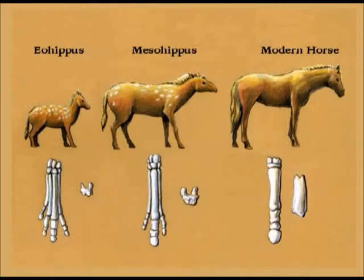Somebody might say, wait a minute, what about the horse series? I've seen these pictures in textbooks all the time, and it shows how the little horse called Eohippus evolves into the modern present-day horse over millions of years. There's a scientific technical term for what you're looking at. You know what it's called? Artwork.